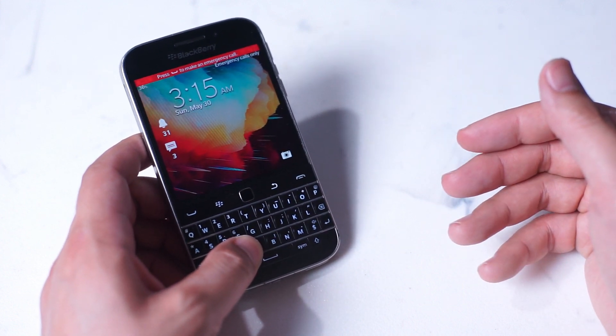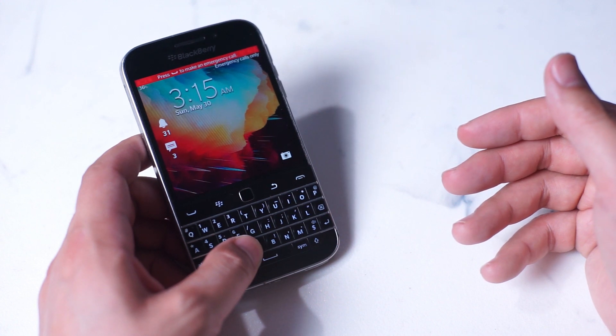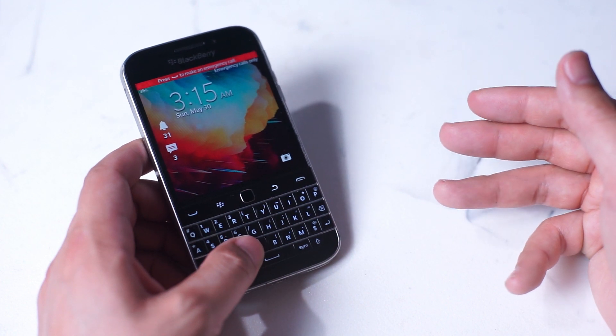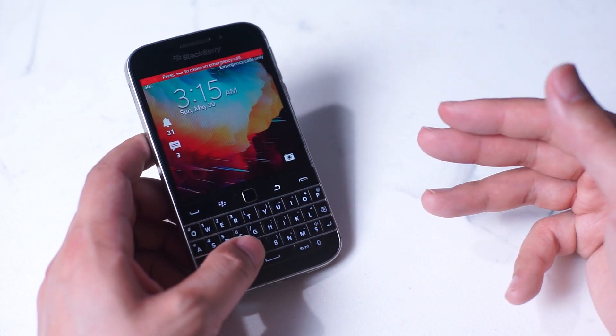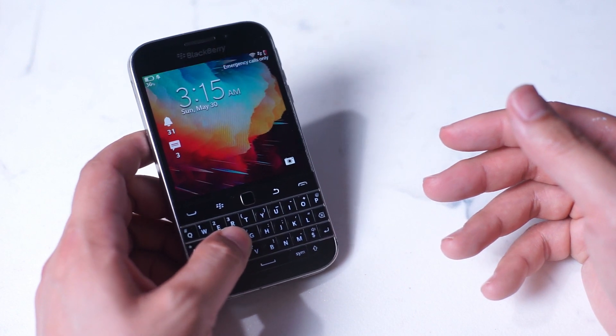There's obviously still a strong appetite in the market for something in the form of a BlackBerry Classic — a small form factor that's well-equipped with a comfortable physical keyboard. So until Unihertz releases its new device, or until we hear more on the 5G BlackBerry for 2021, we'll have to make do with the Classic.